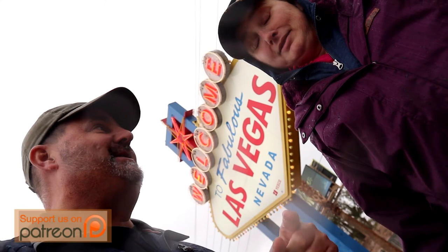Welcome to Las Vegas. We're going to take you on a whole lot of adventures on a mini cache tour.